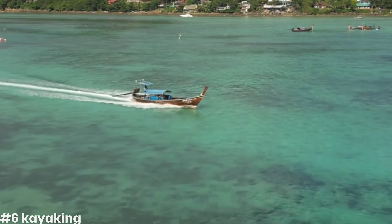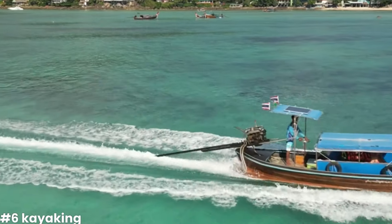Embrace the spirit of adventure with a kayaking excursion around the Phi Phi Islands, where you can navigate the pristine waters and explore hidden coves and secluded beaches that are inaccessible by other means. Kayaking offers a unique perspective of the island's natural beauty, allowing you to get up close to the towering limestone cliffs. You can venture into secluded coves and discover hidden beaches nestled within the island's rugged terrain. The tranquility of these pristine spots creates a serene ambiance perfect for a peaceful escape and intimate moments with nature — a testament to the Phi Phi Islands' unspoiled charm.